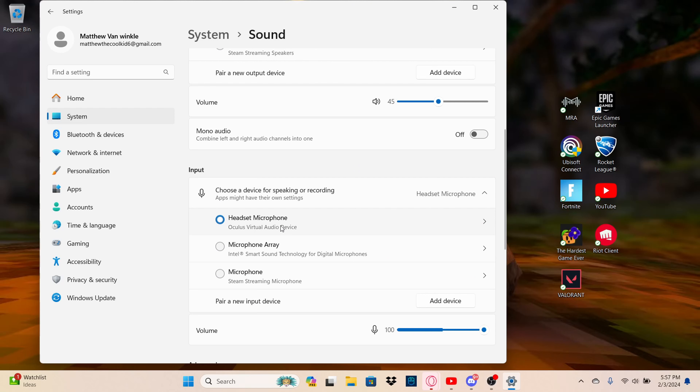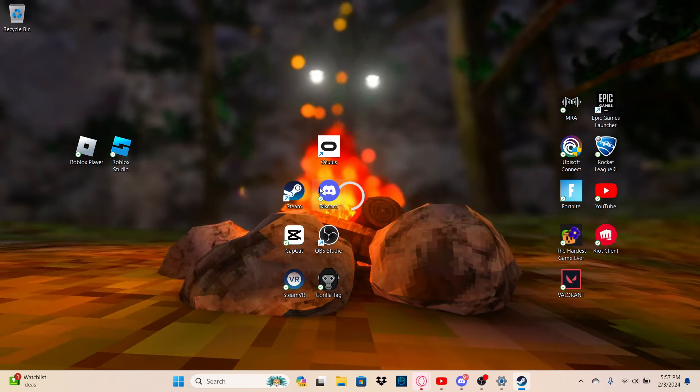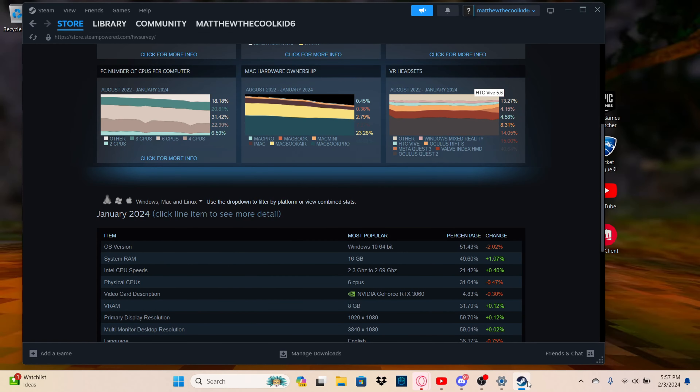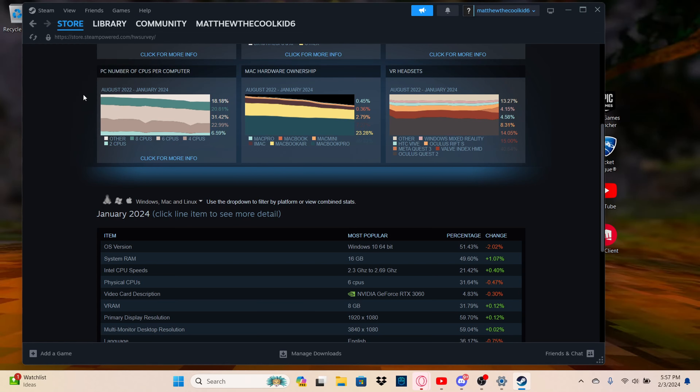When you're in your VR, this is your system default — your Windows settings. So it's going to pick that up. After that, to make sure your mic is working and it's not just a SteamVR issue, go to Steam, then Steam Settings.